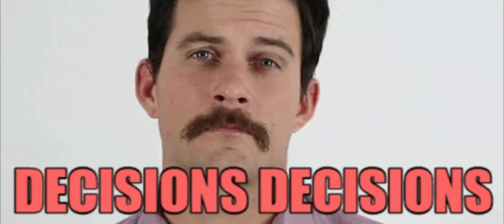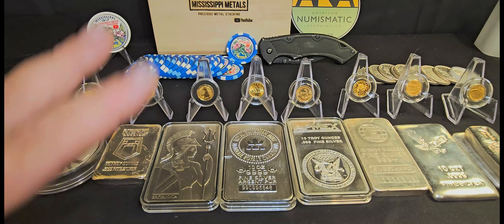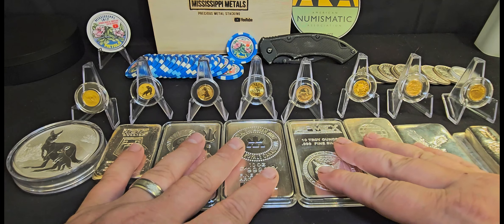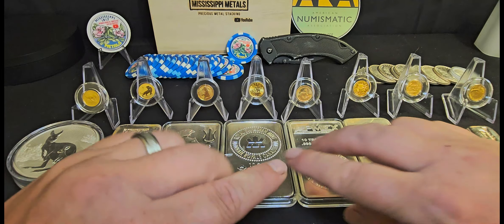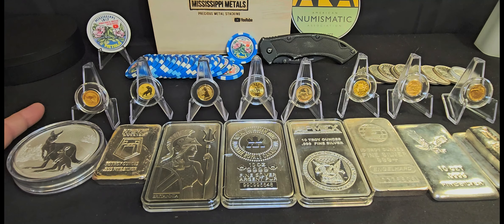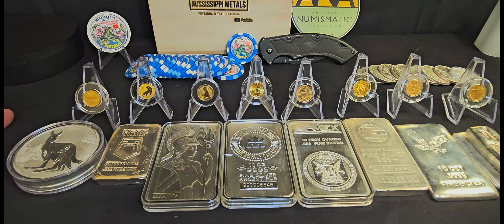Here are a few things I do to help make that decision a little easier. First thing: what's the market doing? Right now is a perfect example — silver has gone down a good bit in price and the premiums have dropped too, so now's a really good time to load up on some silver. So what is the market doing? That's a great thing to consider.